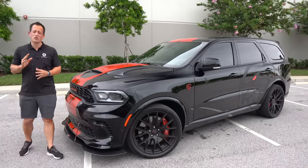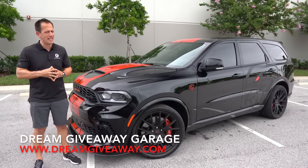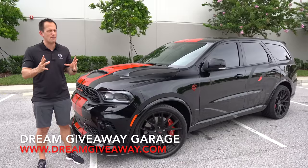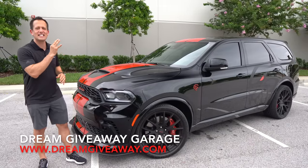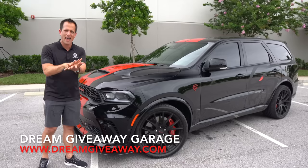Hey guys, what's up? It's Joe Rady from Rady's Rise. We're back here at Dream Giveaway Garage, and I have that performance SUV that people are still talking about to this day. This is the first time ever — the 2021 Dodge Durango Hellcat.